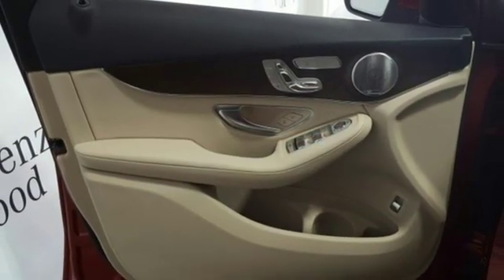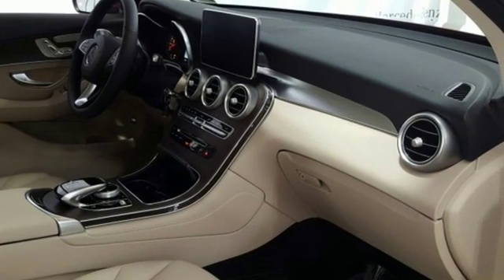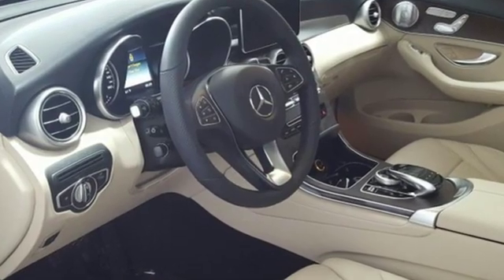External memory control, remote engine start, heated steering wheel, auto tilt away steering column, and power heated mirrors. Get the best — get Mercedes-Benz.